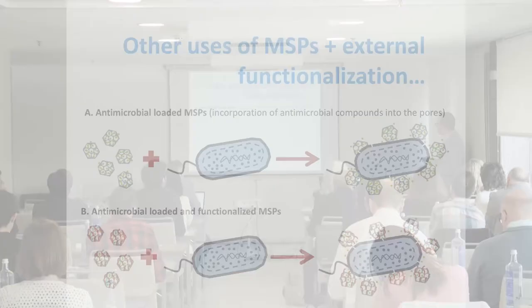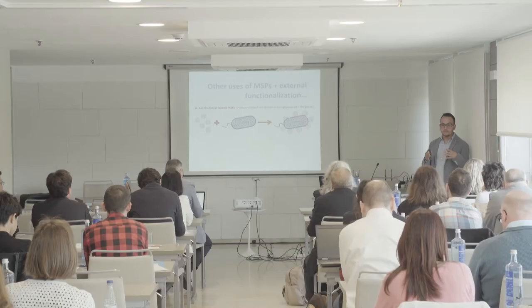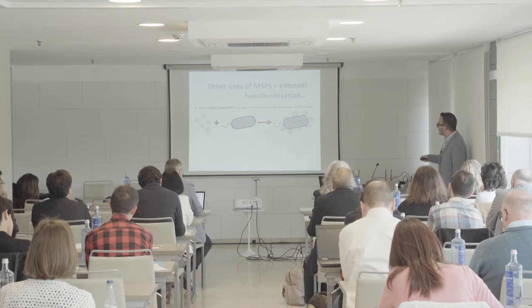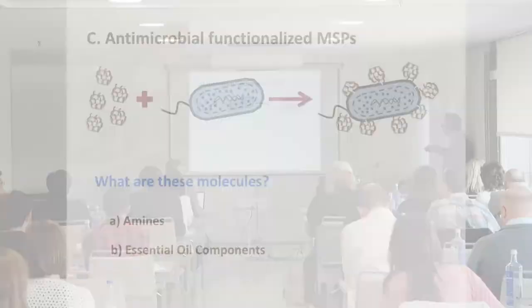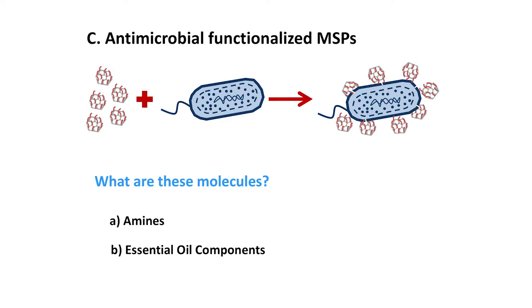Now we are transforming our approach — we are using mesoporous silica particles not only for encapsulation but also as a support for anchoring other molecules to the surface. For instance, for the creation of antimicrobial systems. The particles can entrap antimicrobial molecules, but we can also add antimicrobials to the surface using the same chemistry. These molecules could be amines or essential oil components.